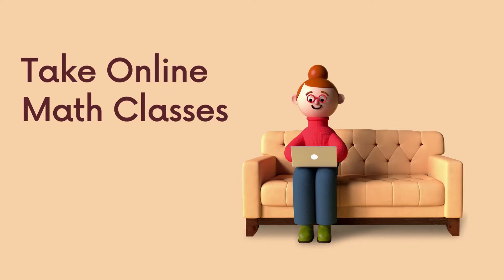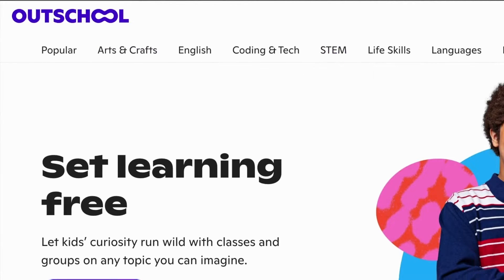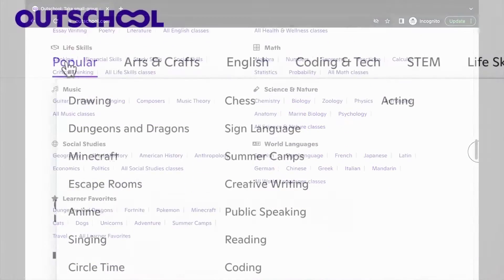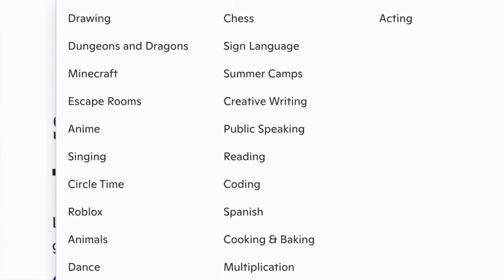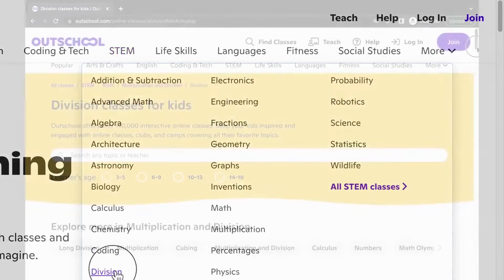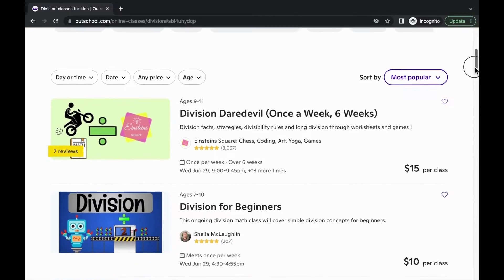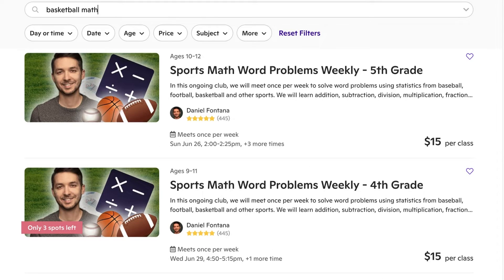Number three: take fun math classes online over the summer. Have fun and get extra support with online classes on marketplaces like Outschool. There are live classes and pre-recorded classes — some are one-time and some last one or more weeks. Help your learner get a better understanding of a skill not picked up during the school year, or take a fun class that connects to an interest of theirs, like relating math to basketball or video games.